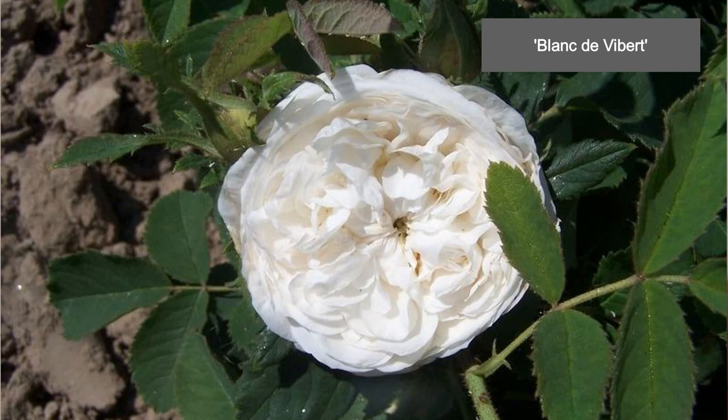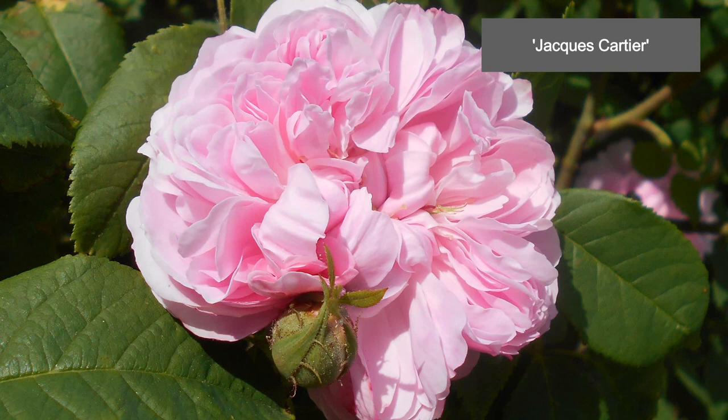I want to mention Yolanda of Aragon, because I previously misidentified it as a damask rose in my video on that topic, but it turns out it is a Portland, so it does have some rebloom to it. I also wanted to mention Blanc de Vibert — a white version of the Portland roses. Last but not least, what has been widely put out as one of the best roses of all time is Jacques Cartier. I can't argue — every time I walk by it, it stops me. Beautiful flat-cupped flowers, so many petals, great scent — a really wonderful and graceful rose.